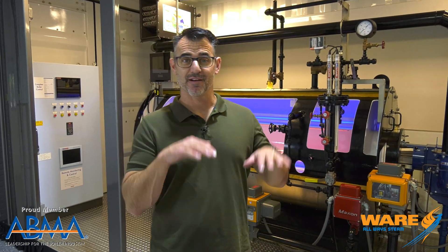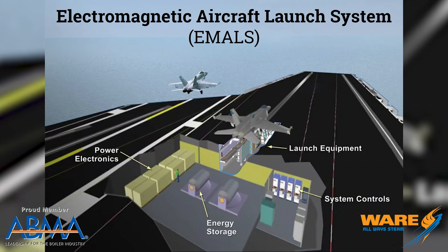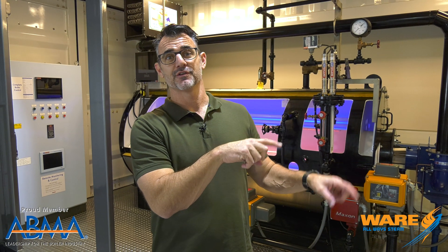We're launching aircraft off of an aircraft carrier. The newest technology is called EMOLS, which is an electromagnetic aircraft launch system. It uses magnets and an induction motor to carry the aircraft down the aircraft carrier deck and launch it. But there's a little controversy, because apparently the new technology some people don't like, versus the old or existing technology, which is steam.